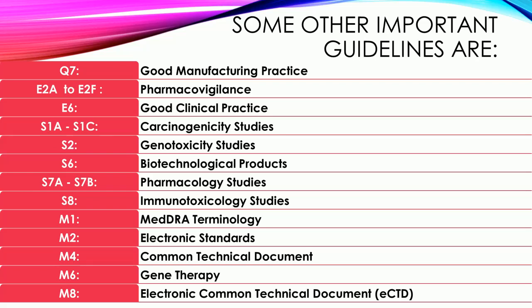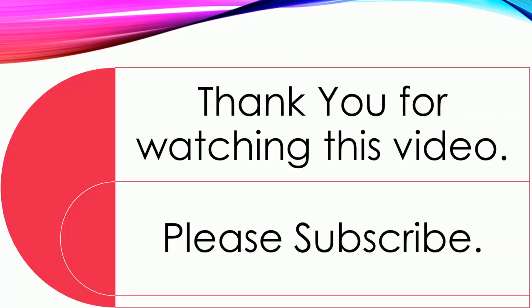Some other important guidelines are: Q7 — Good Manufacturing Practice; E2A to E2F — Pharmacovigilance; E6 — Good Clinical Practice; S1A to S1C — Carcinogenicity Studies; S2 — Genotoxicity Studies; S6 — Biotechnological Products; S7A to S7B — Pharmacology Studies; S8 — Immunotoxicology Studies; M1 — MedDRA Terminology; M2 — Electronic Standards; M4 — Common Technical Document; M6 — Gene Therapy; M8 — Electronic Common Technical Document (eCTD). Thank you for watching this video. Please subscribe.